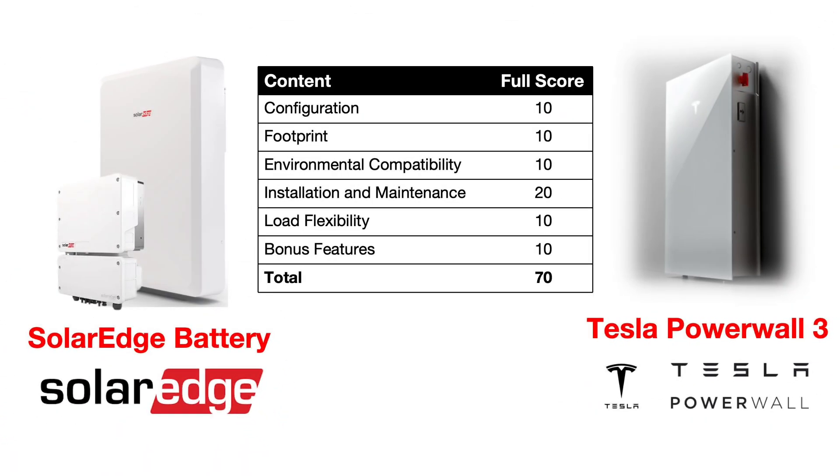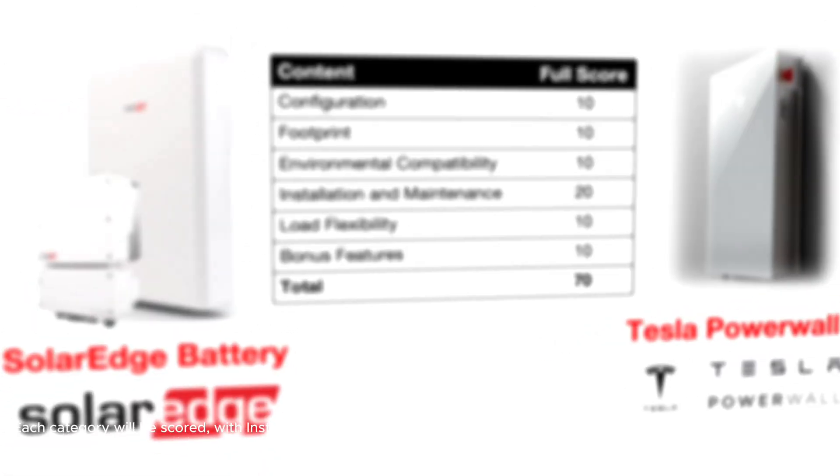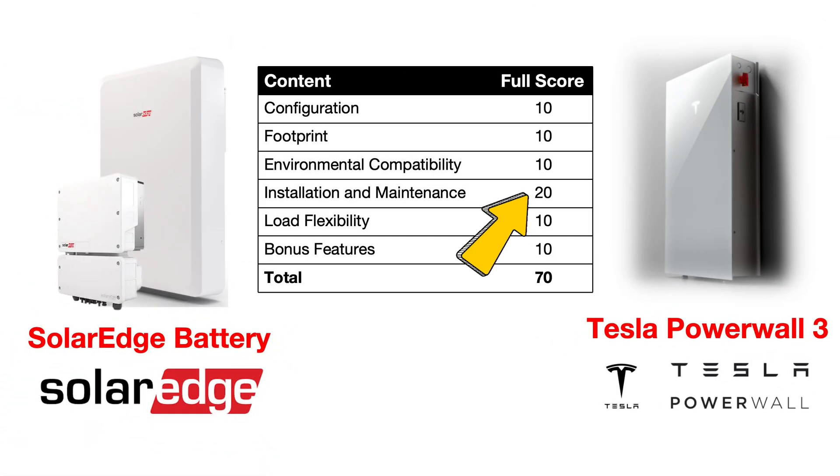We'll evaluate these systems across six key dimensions: configuration, footprint, environmental compatibility, installation and maintenance, load flexibility, and bonus features. Each category will be scored, with installation and maintenance weighted at 20 points and the other categories at 10 points each, for a total of 70 points.